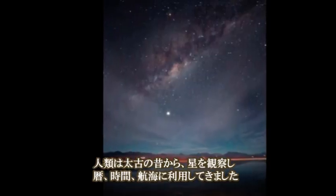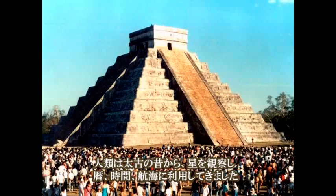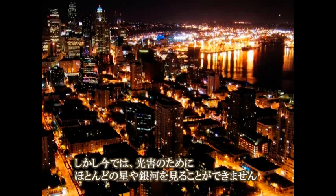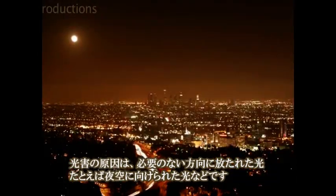Human cultures have looked to the stars since the beginning of civilization, using them for calendars, clocks, and navigation. But now we're failing to see countless stars, planets, and galaxies thanks to light pollution. Light pollution is simply misdirected light that goes where it is not needed,